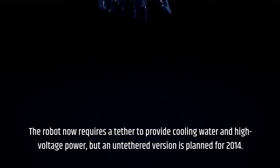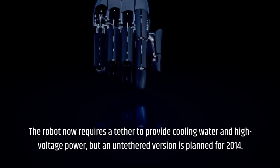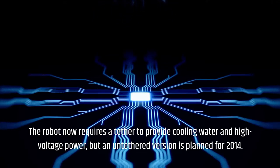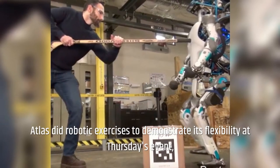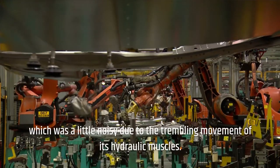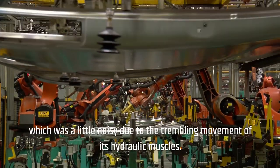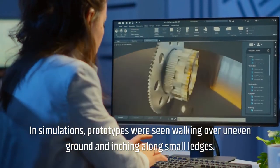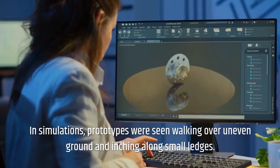The robot currently requires a tether to provide cooling water and high-voltage power, but an untethered version is planned for 2014. Atlas did robotic exercises to demonstrate its flexibility at Thursday's event, which was a little noisy due to the trembling movement of its hydraulic muscles. In simulations, prototypes were seen walking over uneven ground and inching along small ledges.